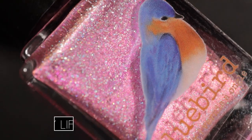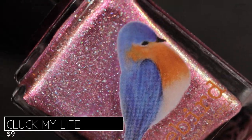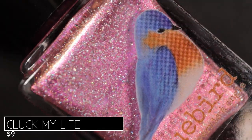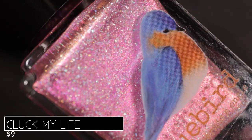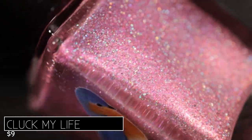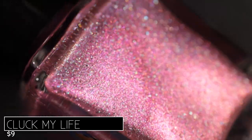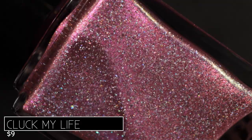We're going to take a look at these five gorgeous polishes. We're going to look at this collection in rainbow order. I know what you're saying — pink is not the first color of the rainbow — but in my opinion pink is the red of springtime. So this first shade is called Cluck My Life. Yes, Bluebird coming through with the hilarious names as always, and it's described as being a metallic raspberry shattered holographic with a gold halo.